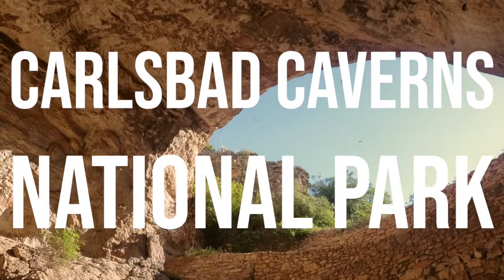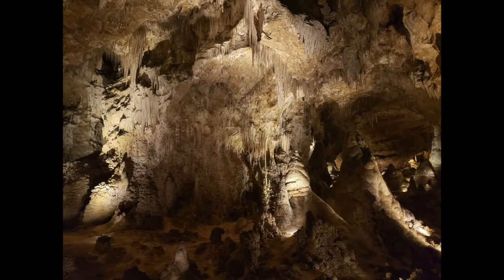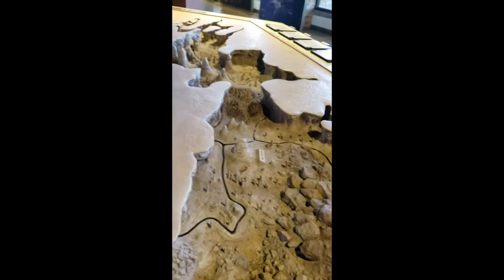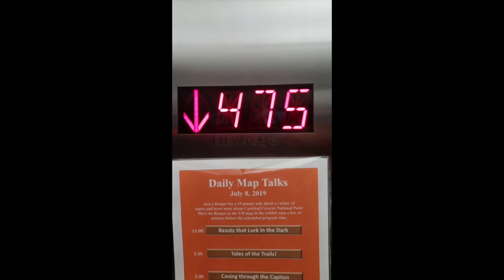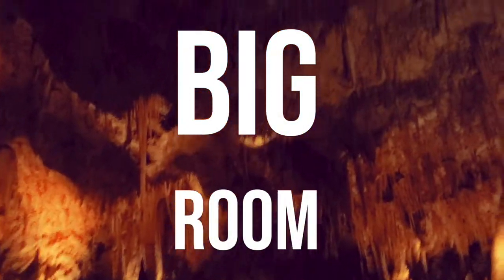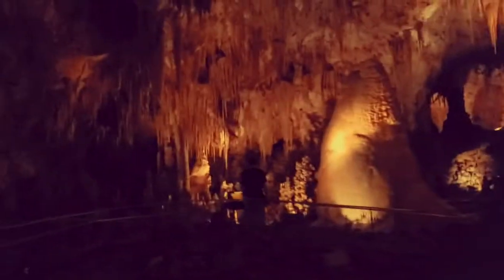Now we're hiking 75 stories up. This was our second time visiting Carlsbad Caverns — we had visited four years prior to the exact day, and we didn't know that until a memory came up on our phone. This is us taking the elevator down 75 stories, approximately 750 feet down to the Big Room Trail, which is about a one and a quarter mile trail in the cavern. You can either take the elevator down from the visitor center or hike down from the natural entrance, which we'll show you a little bit later.